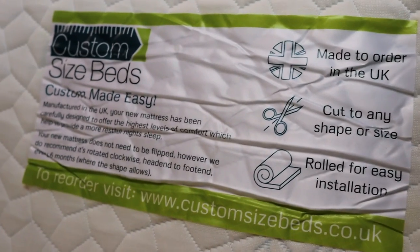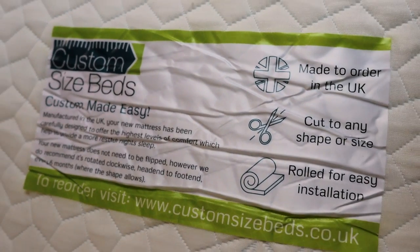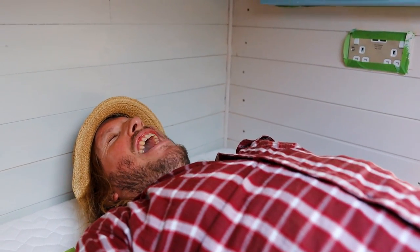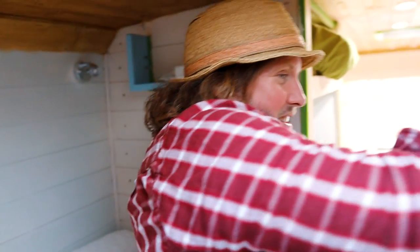Custom size mattresses and beds — very, very good. Link in the description for these guys because they're really good. Although this isn't a custom size one, it's a really good quality camper van mattress. Like some sort of summer memory foam gel mattress. We ordered it ages ago and it's so good. So pleased.